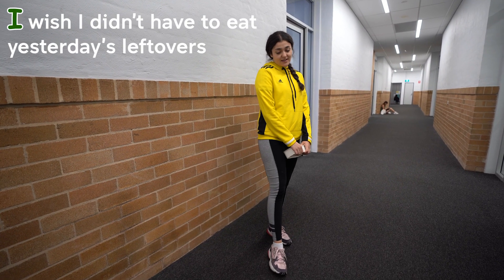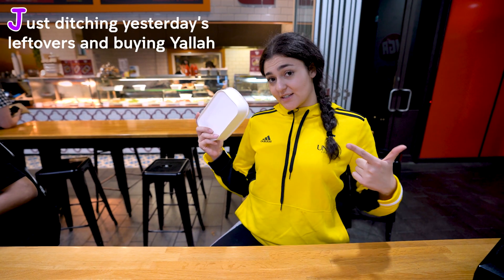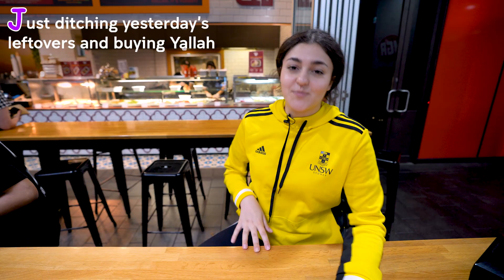I is for I wish I didn't have to eat yesterday's leftovers. J is for just ditching yesterday's leftovers and buying yellow.